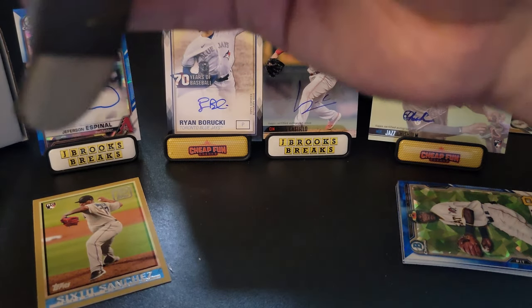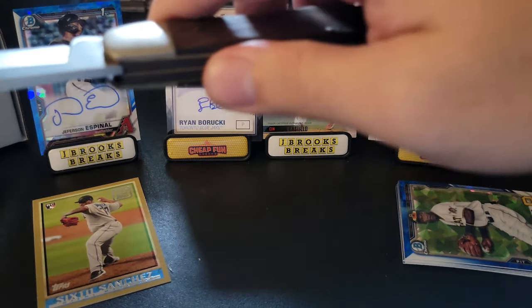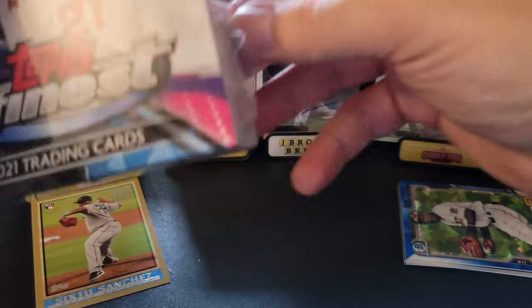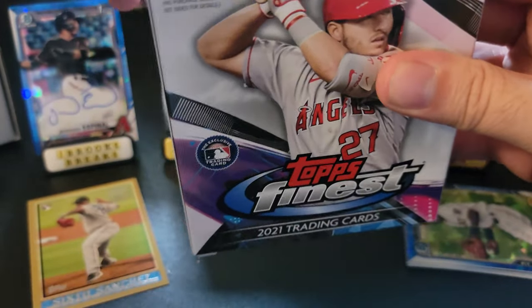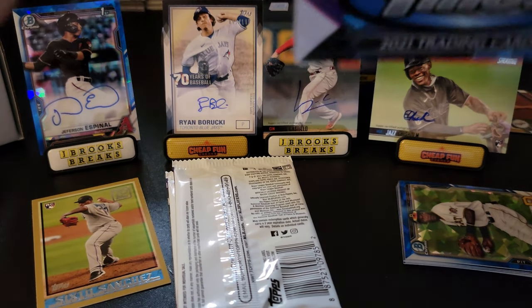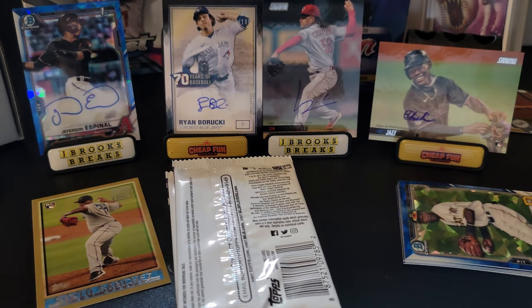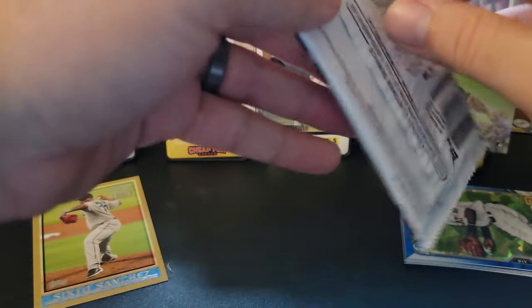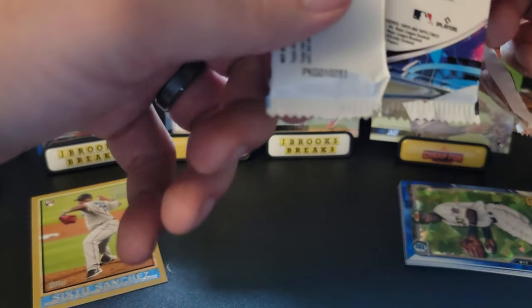Let me get out my handy dandy hunting knife to open this Topps Finest. Topps Finest and Bowman Best are some of my favorite products, so this is going to be great. There's definitely another auto in here guaranteed.